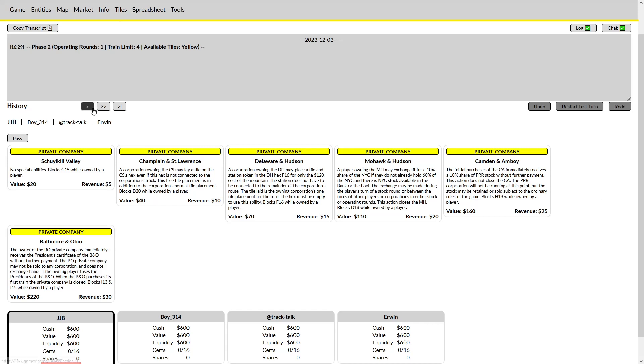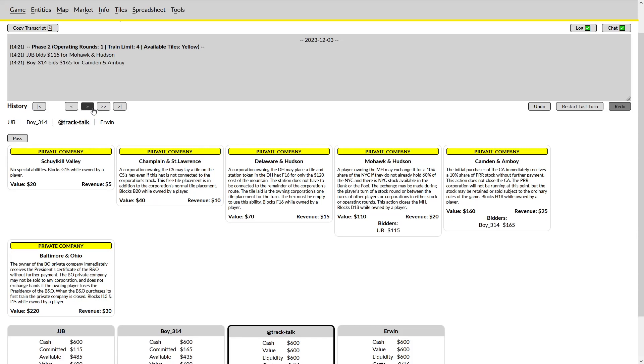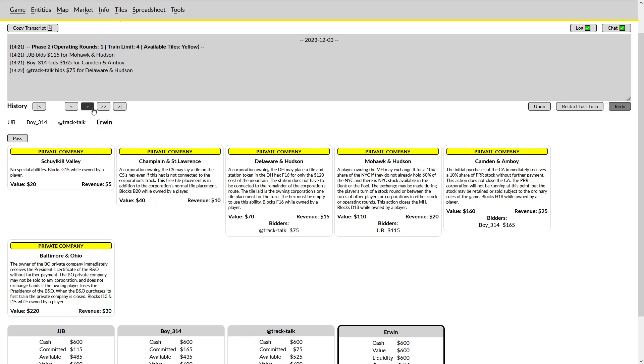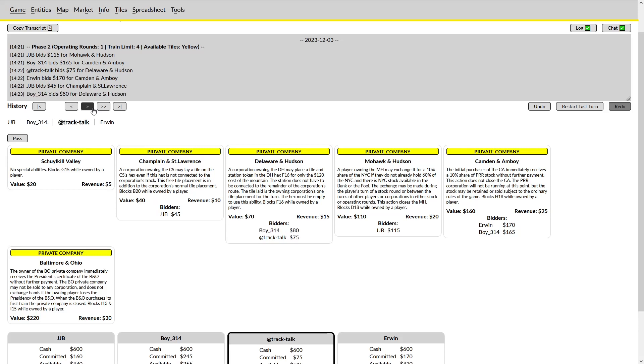JJB starts the auction with a bid on the Mohawk and Hudson. Boy will be leaping on the Camden and Amboy, and I will be rounding us out with a bid on the Delaware and Hudson. Erwin actually joins Boy on the Camden and Amboy, and then JJB will be opening up the Champlain and St. Lawrence. There is an option for an early pull here, allowing several of these privates to go for near face value. However, Boy — as a result of Erwin's bid on the Camden and Amboy — is basically the least incentivized to allow that to occur, and as a result will bid on the DNH with me.